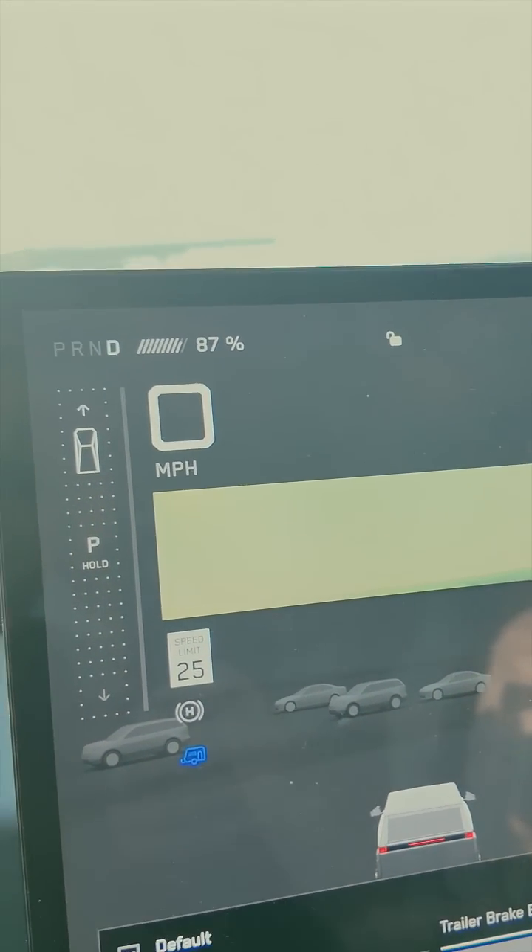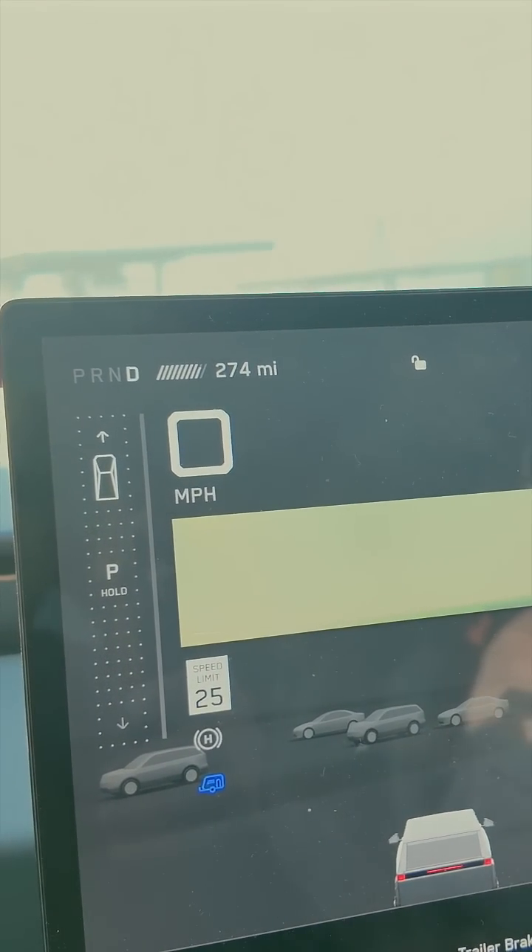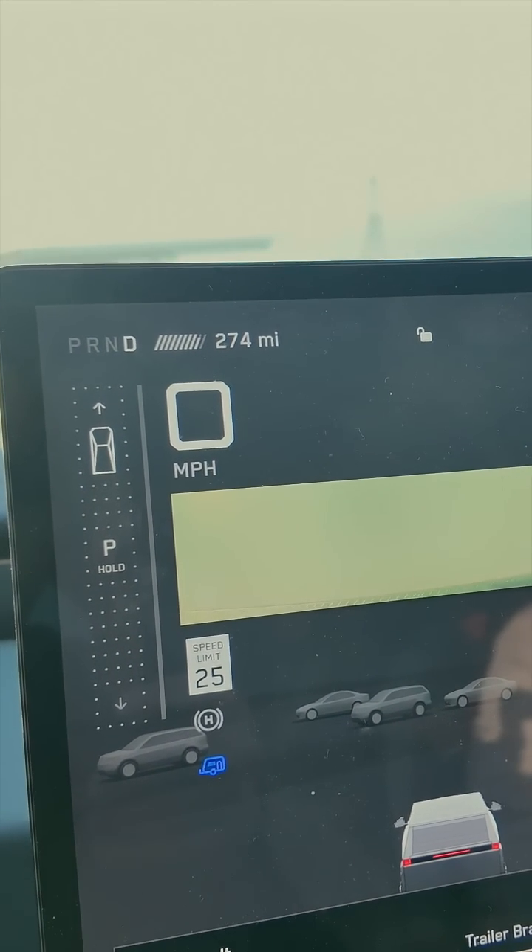We are at 87% state of charge with 274 miles of range, which I predict will get cut in half.